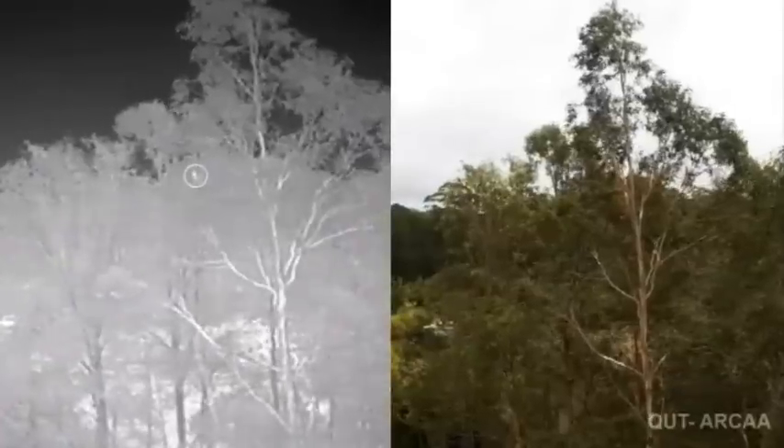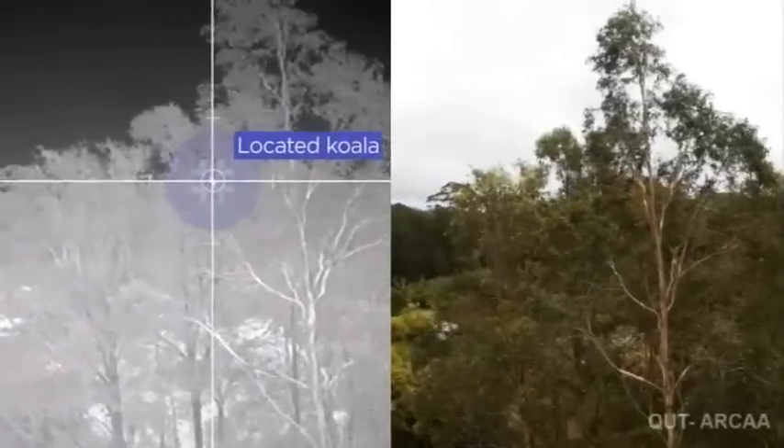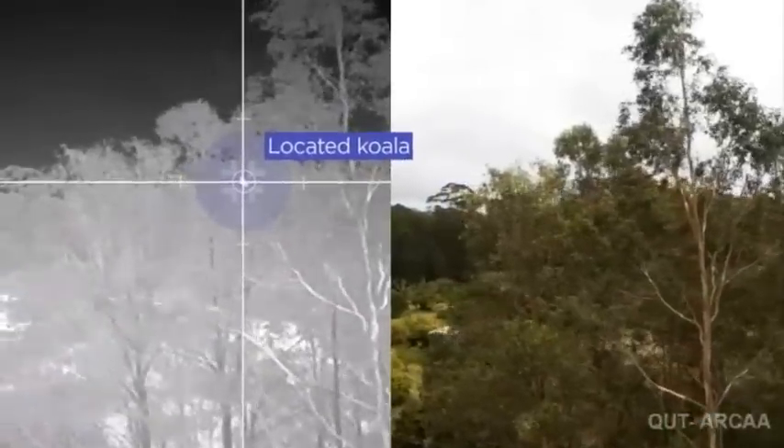We have tested at 20 metres and 80 metres; at 20 metres we get really good resolution. Computer software helps distinguish koalas from other creatures that might be in the trees.